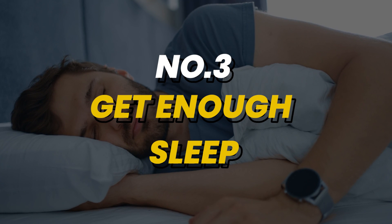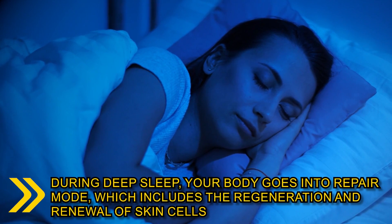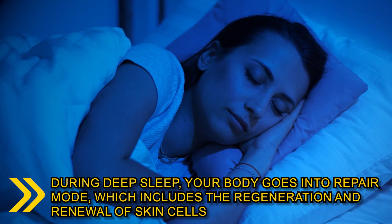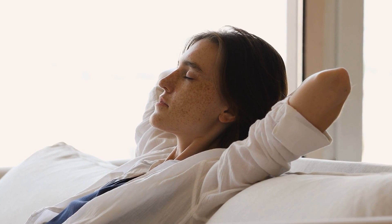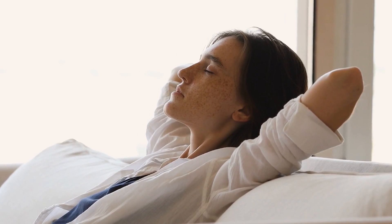Number 3: getting adequate sleep is crucial for your skin's health and overall well-being. During deep sleep, your body goes into repair mode, which includes the regeneration and renewal of skin cells. Consistent sleep patterns allow your skin to repair itself from daily environmental stressors and oxidative damage.